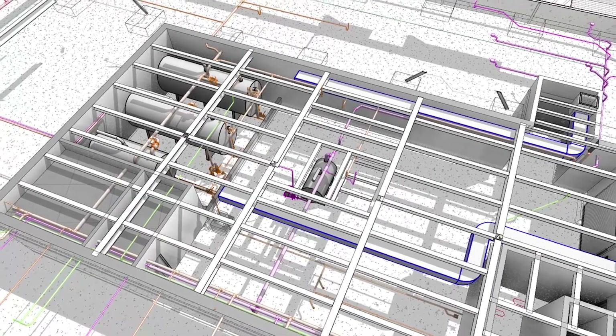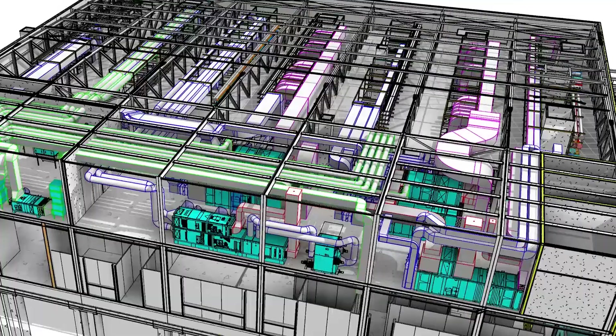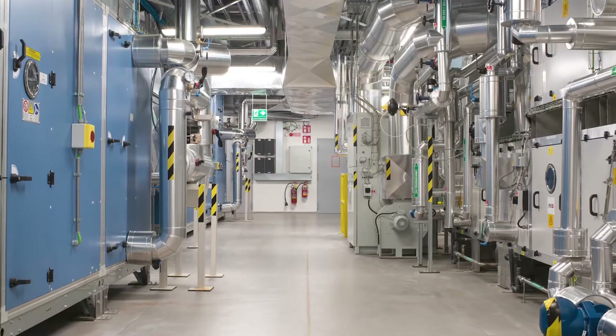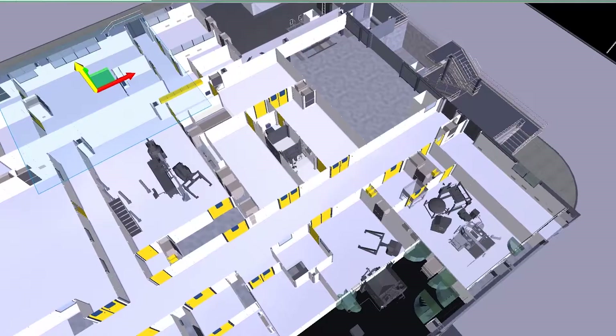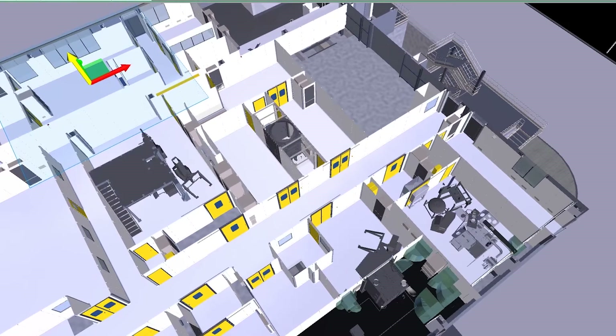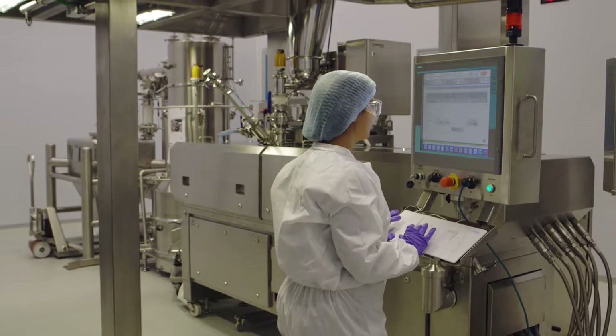From the start we identified the most critical equipment based on delivery time, and we drafted and finalized user requirement specifications that allowed us to order the equipment. In the meanwhile, we were performing and finalizing the layout of the facility. Overlapping the design phase with the ordering of equipment allowed us to have the equipment available on time in the newly built facility in order to start manufacturing activities.